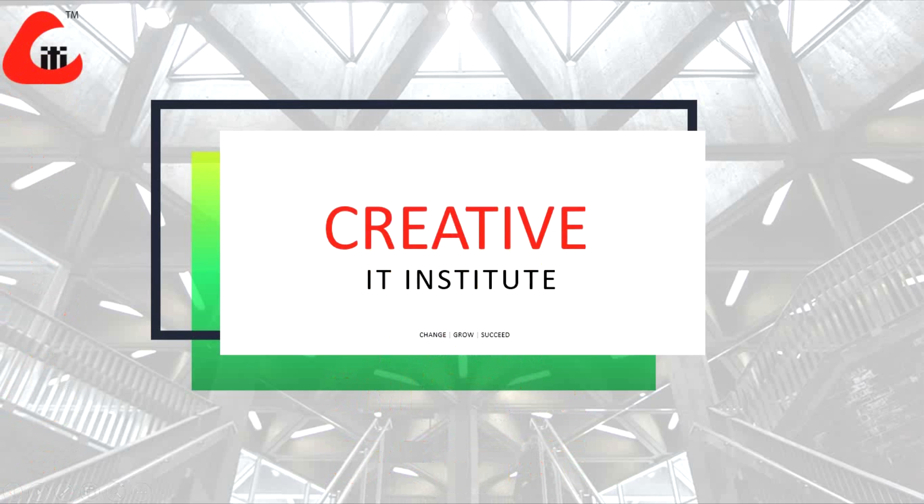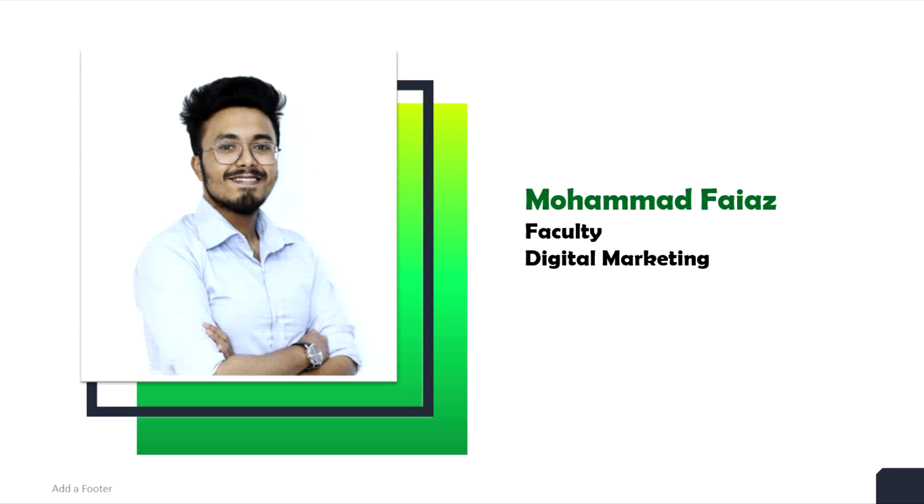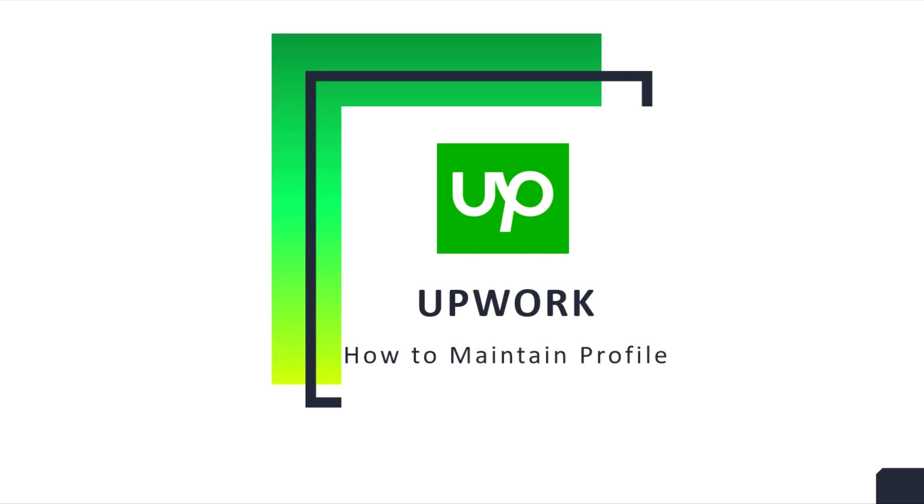Hello, dear IT experts! I am Mohamed Fayyaj from Creative IT Digital Marketing. Today I will share how to optimize and maintain your Upwork profile. I will share tips that you can follow on Upwork. So what are you waiting for? Let's get started with these amazing tips.